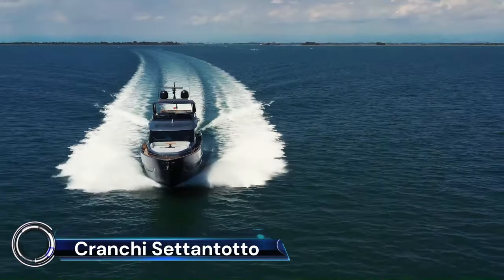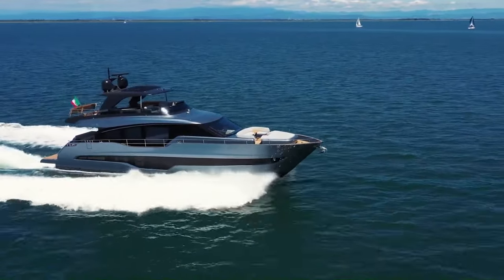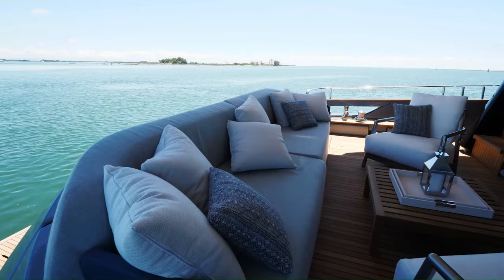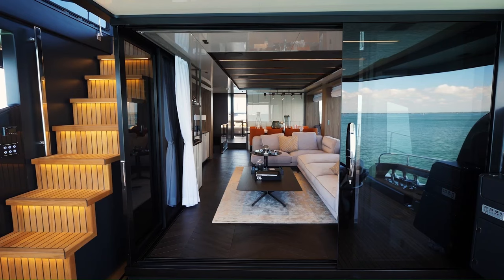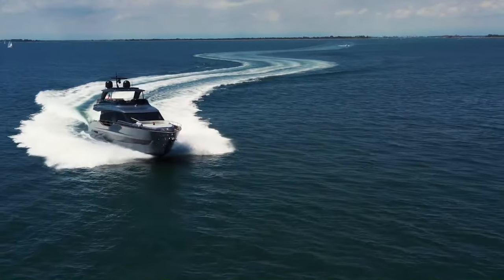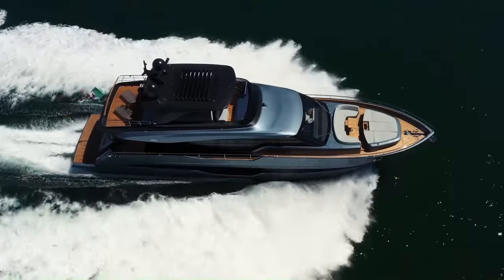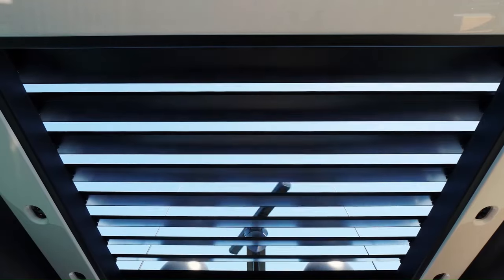The Cranchi Settantotto is a luxurious Italian yacht launched in 2020. It is the largest yacht that Cranchi Yachts has ever built, and a true masterpiece of design and engineering. It is 78 feet long with a beam of 22 feet, powered by twin MAN V12-1600 engines producing a total of 3,200 horsepower.